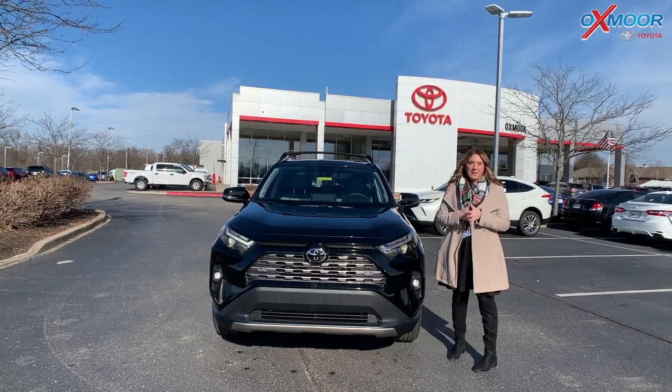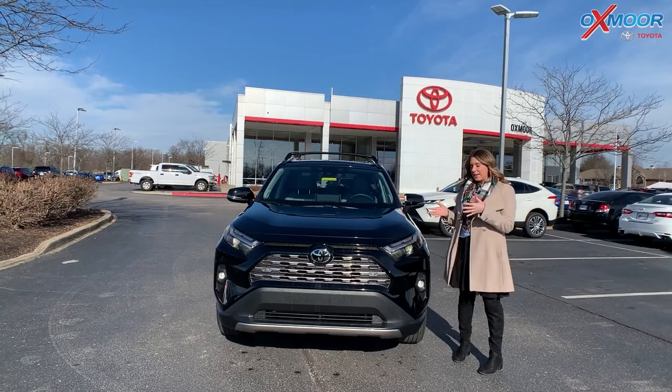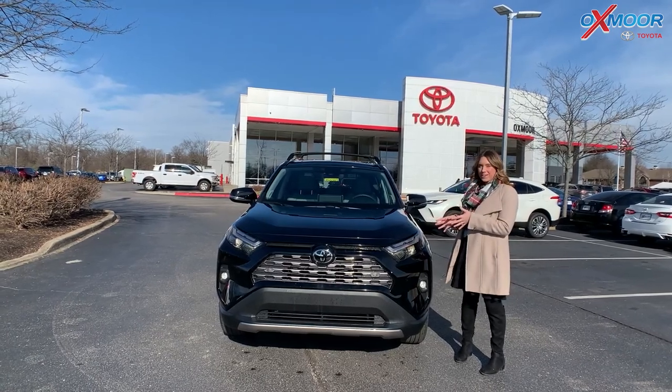Good afternoon, everyone. I'm Gabrielle, and I'm here at Oxmoor Toyota. I wanted to take a minute and talk a little bit about this vehicle right here.